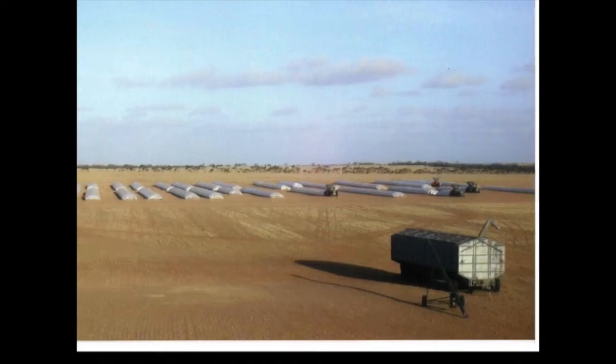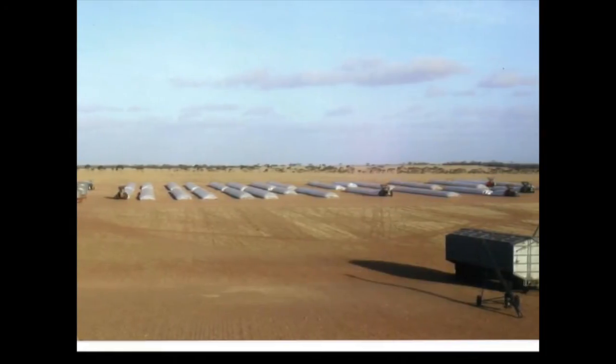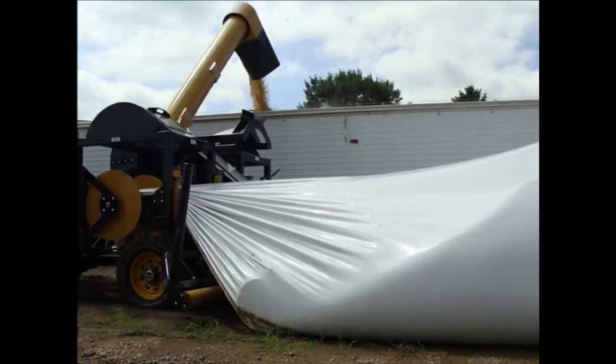Once dried, the Dry Loap Bag system doubles as a storage unit and grain can be stored there for up to 18 months. A standard debagging machine is used to remove the grain from the bags.